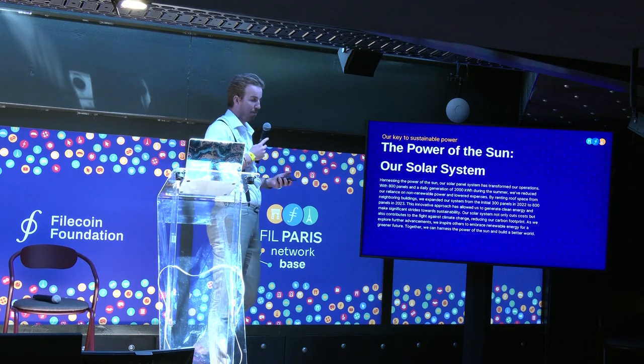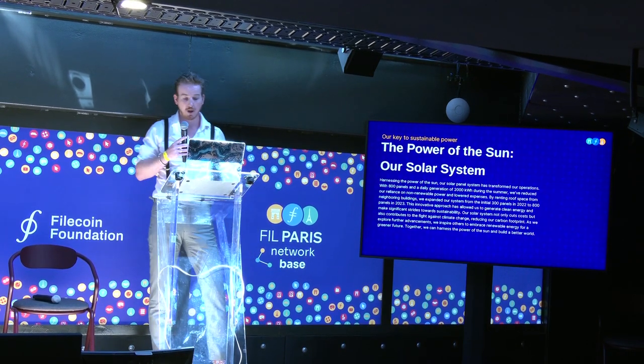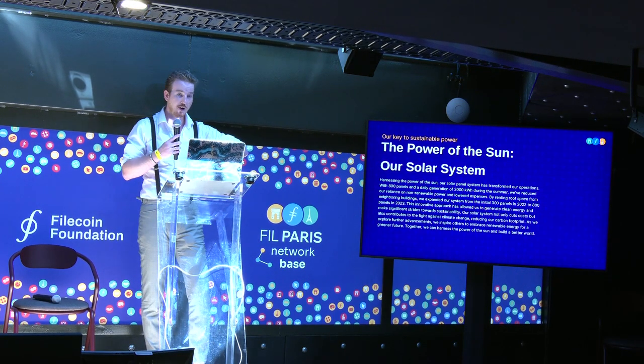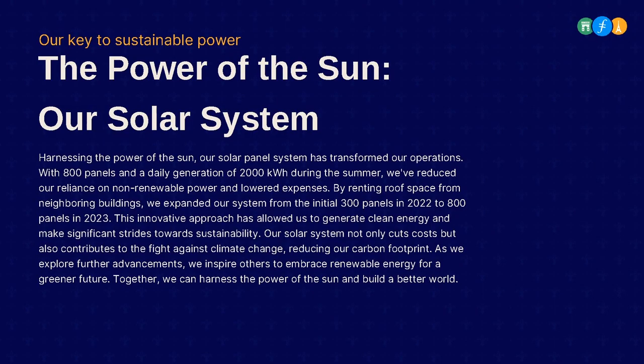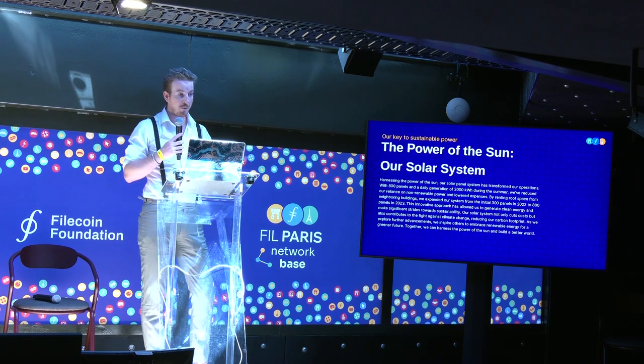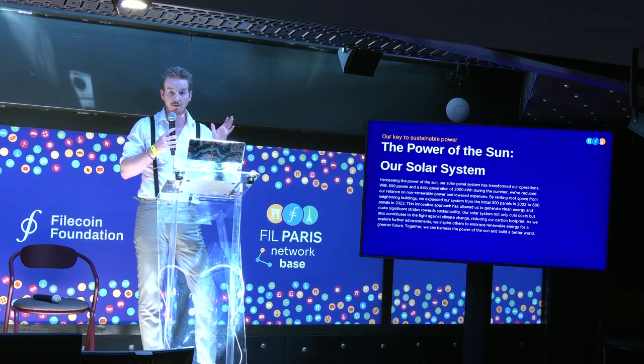About our solar panel installation — we started discussing this option with the Filecoin Green team back in October 2021 when they launched. We started talking with Alan about potential methods to make our operation more sustainable: wind farm, solar farm, batteries. The first, easiest, and cheapest solution was the solar installation. We eventually placed 300 solar panels on our own roof and finished that installation early 2022. About six months later we started chatting with Alan again about building it out further, and the decision was made to increase the panels and install a battery system, finished early summer this year.